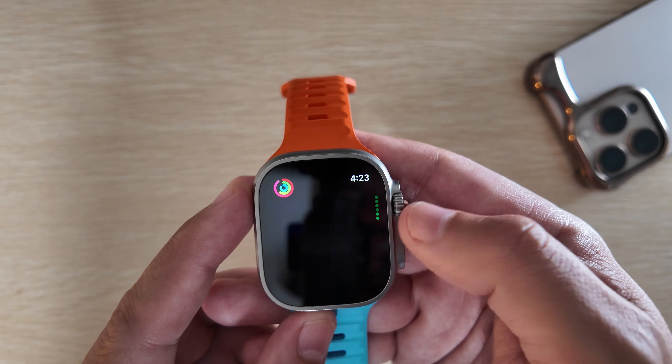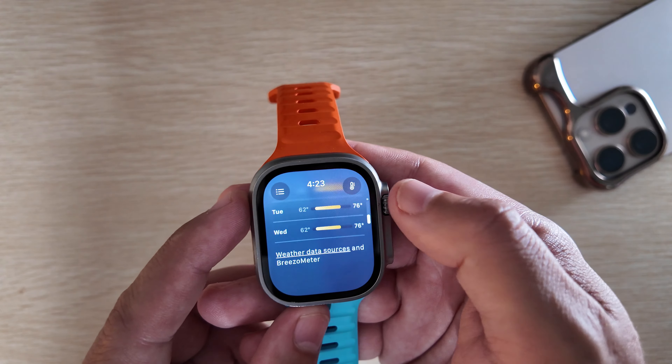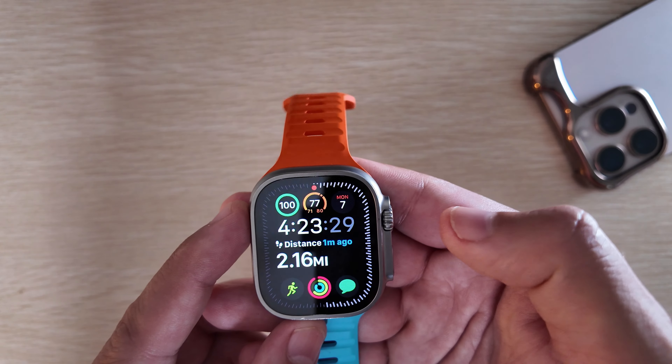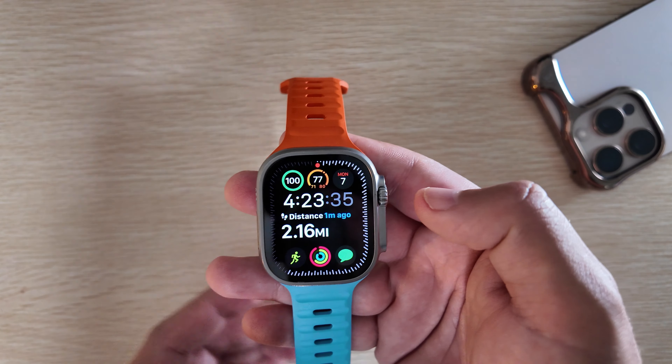watchOS 11.1 beta 4 just finished installing and I have a feeling this will be a quick video today. Usually on the fourth beta of watchOS there's not a lot new — it should just be more stability improvements.